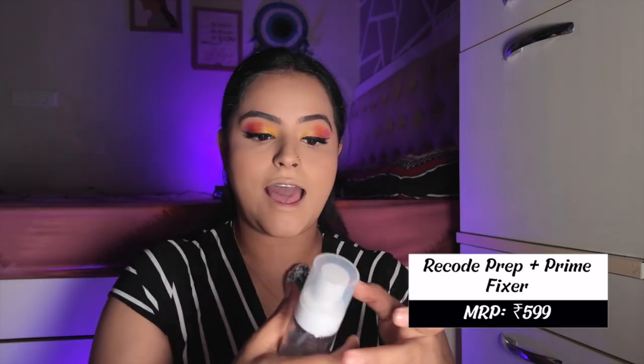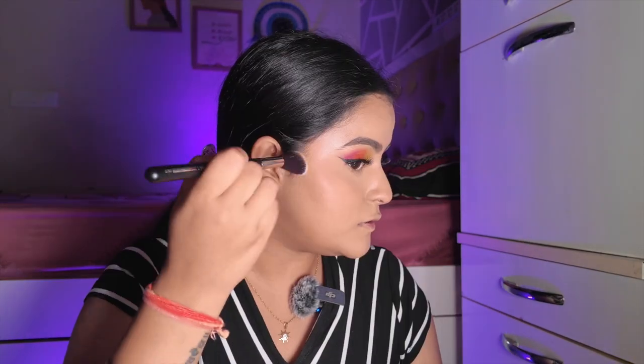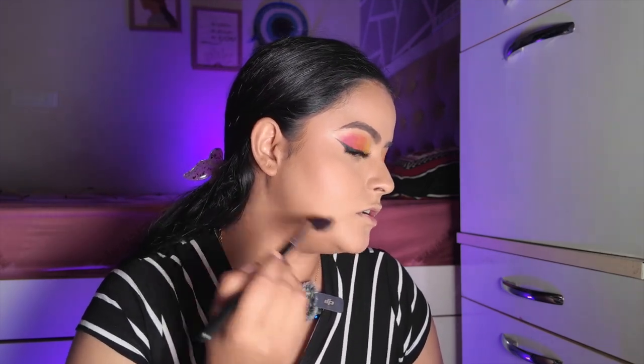Now I'm setting my face with the Recode Setting Spray — I love it because it melts the powders so well and everything looks very skin-like. I also have a cute little tool from Amazon just to dry down the setting spray. Now I'm using Maybelline compact powder in the dark shade 330 as a contour — because this powder has good coverage it gives a beautiful contour effect. It's quite smooth, not patchy at all, and very inexpensive.